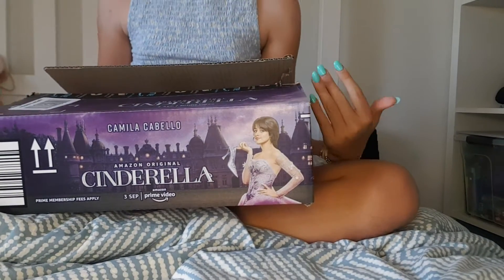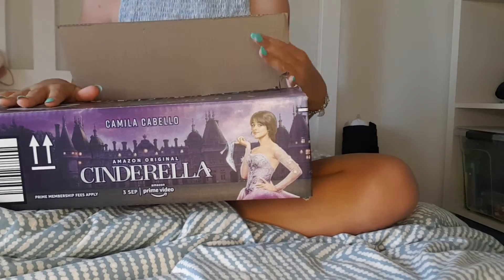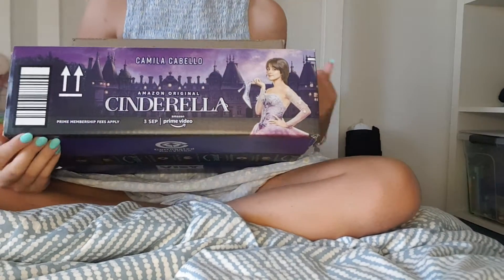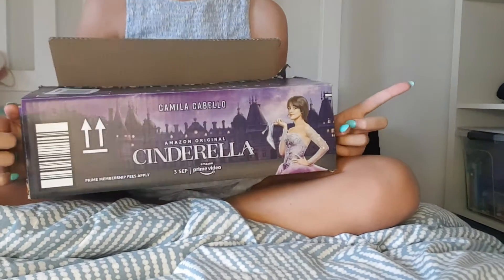Don't you just love Camellia Caldwell? I certainly do. That's hot, and I can't believe she starred in Cinderella. I loved that movie. You should definitely go watch it.